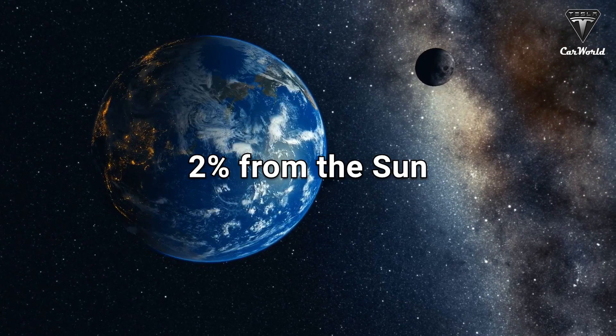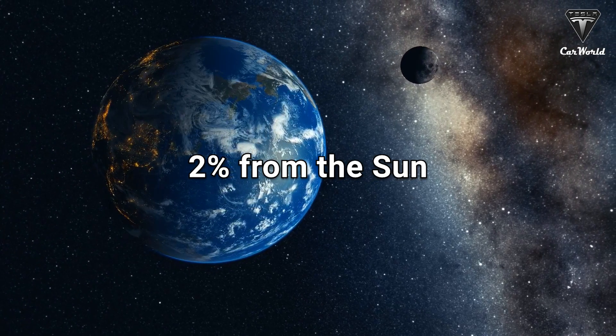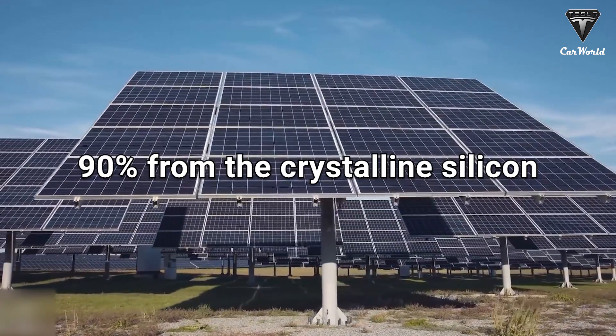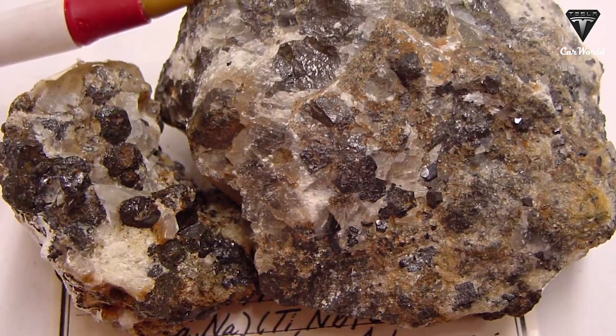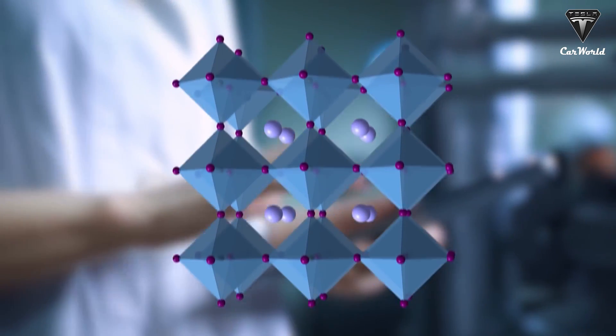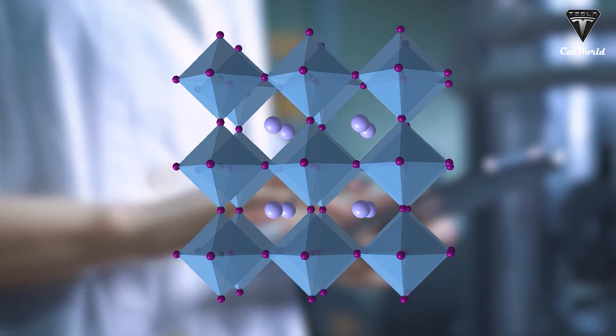Currently, only 2% of global electricity comes from solar power, and 90% of that comes from crystalline silicon-based solar panels. But what if there was a material that was lighter, more efficient, and simpler to produce at a lower cost?